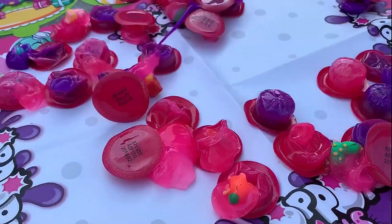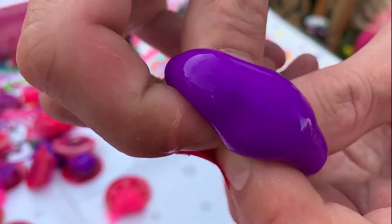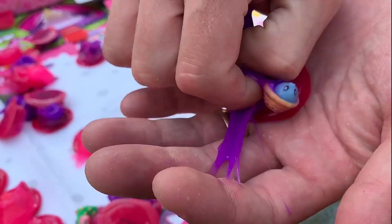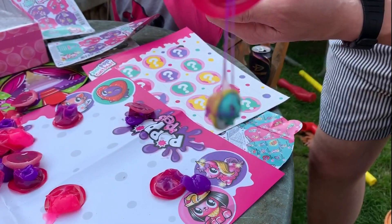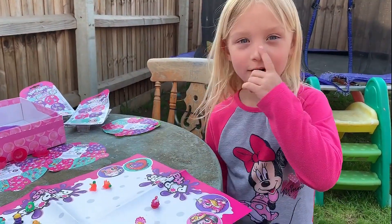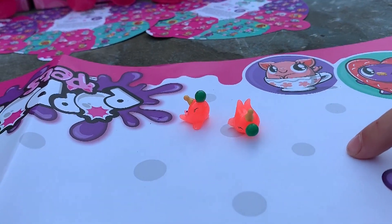We'll be right back. So guys, we've popped quite a lot, and over here is what we've got so far — Super Rare, Common, Trins, the Mid-Edit Edition.